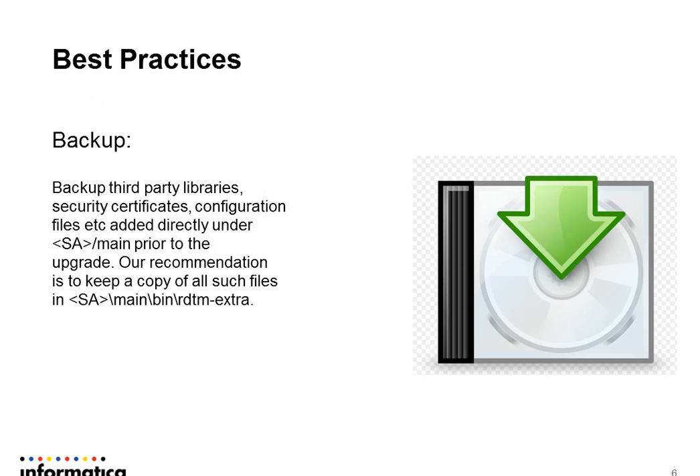This is important if you have third-party libraries and if you are using functionalities like security certificates. If you have configuration files for third-party utilities, you may want to have them backed up. We always recommend that there is a dedicated folder for such files to exist under the Secure Agent directory. You can place all your files there, and right after the upgrade, it will automatically pull all the files from the RDTM extra directory and put them back, so you don't have to do anything manually. If you have any other files lying outside of this directory, you will have to do it manually, so it's best practice to back them up in advance.